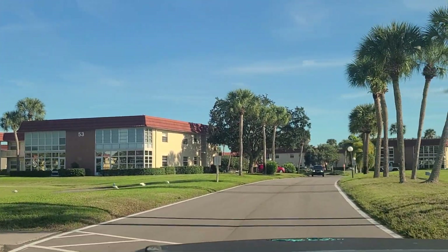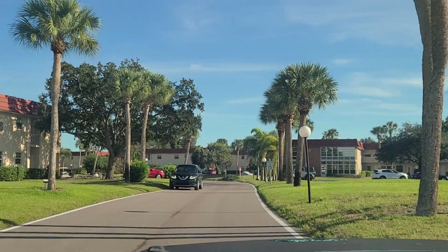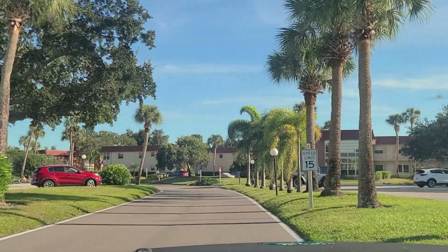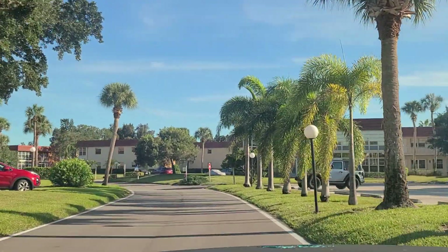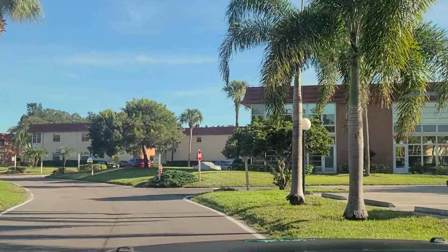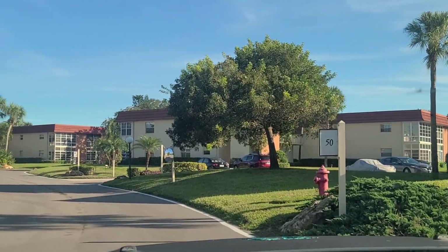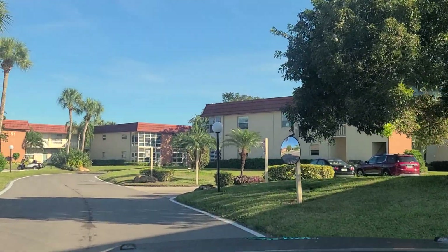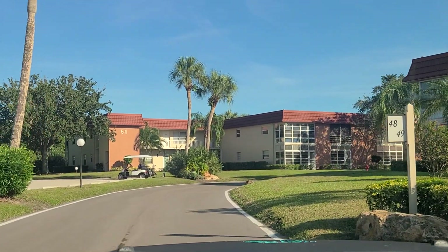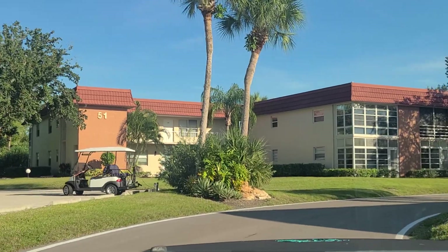This huge complex is very reasonably priced. Again, it's mainly 55 and older, with only three buildings that are any age. The property taxes are very reasonable — depending on the size of the unit, you can get under $1,000 a year to just over $1,000 a year, and property taxes are going to be below $2,000 per year for most units.